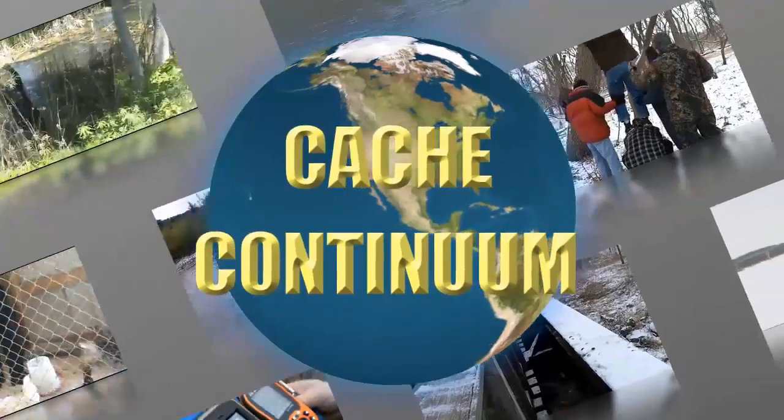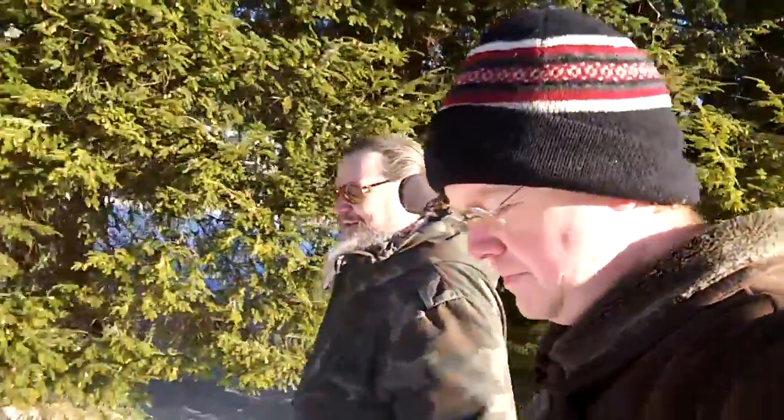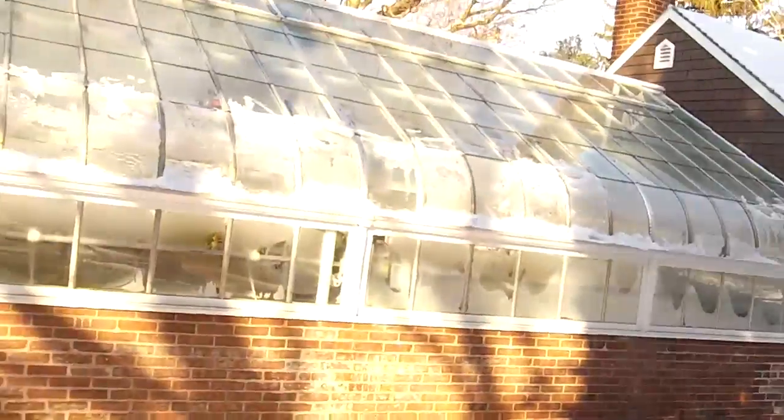It's going to be our 11,000th cache on one very cold morning. The cache we're going for is a multi-stage around this 26-acre land — a nine-stage multi. We might be a little crazy coming out here in the cold, but the timing was right. We needed something special for our 11,000th cache, and this is what came to mind first.